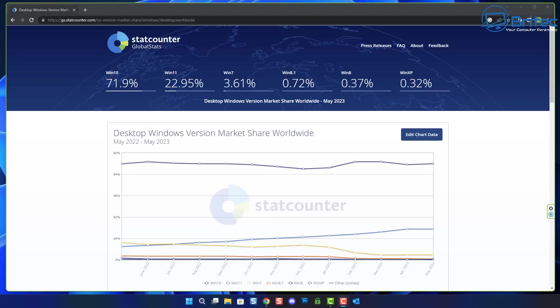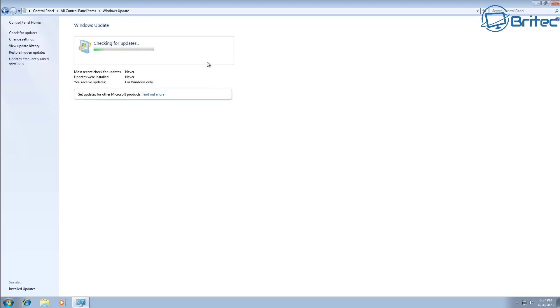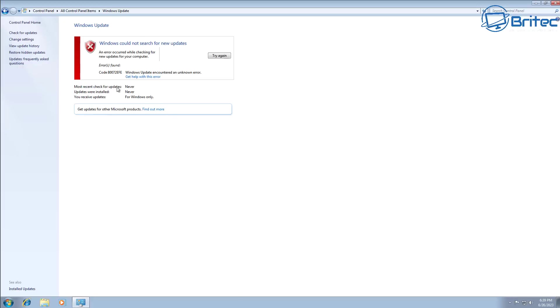So how can you stay safe if you are going to be using Windows 7? It's not advisable to continue to use Windows 7 on the internet in 2023, because Microsoft will not be patching or updating Windows 7 anymore. There are going to be plenty of vulnerabilities that will never be patched, and your operating system is going to be like Swiss cheese — loads of holes that hackers can exploit to gain access to your computer.